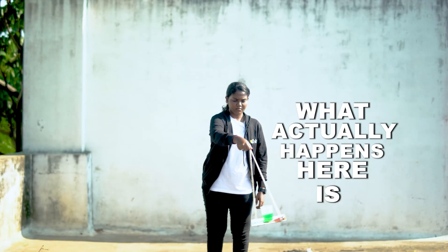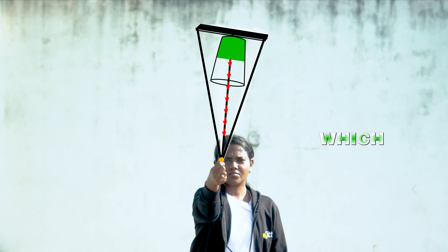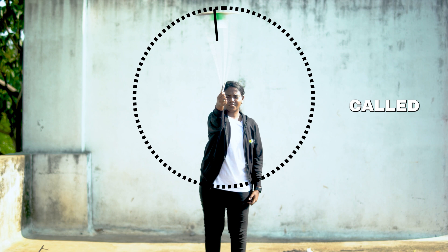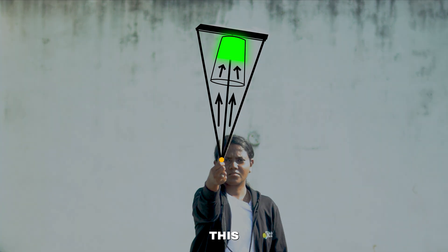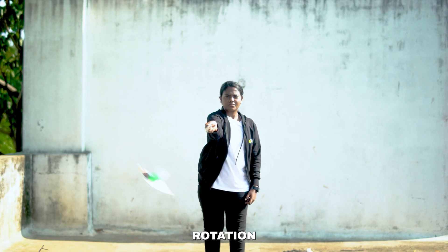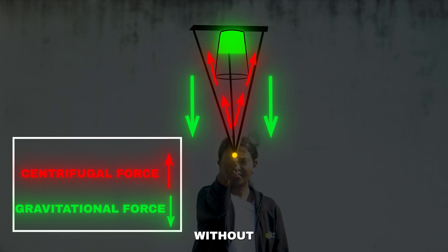What actually happens here is, when the cardboard is swung, a force acts inward towards the center, which allows the glass to move properly in a circular path. This force is called centripetal force. At the same time, from the water's perspective, it feels like there's a force pushing it outward away from the center, which is called the centrifugal force. This outward force is greater than the usual gravitational force, so as long as rotation is fast enough, the water stays in the glass without falling.